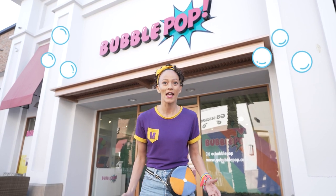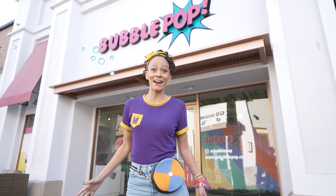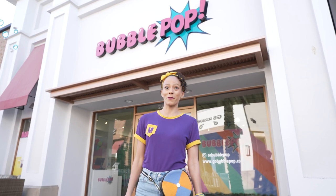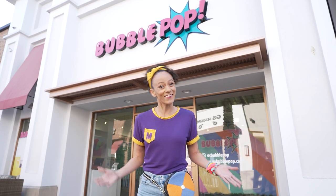They're so much fun! Maybe you've used a wand and blew bubbles into the air, or maybe you've taken a bubble bath. It's so fun! Well, at Bubble Pop, we get to play with bubbles all day long. Will you play with me? Oh, let's go!